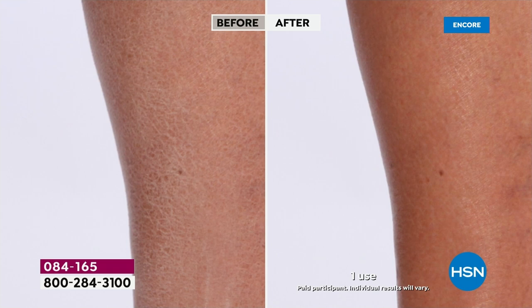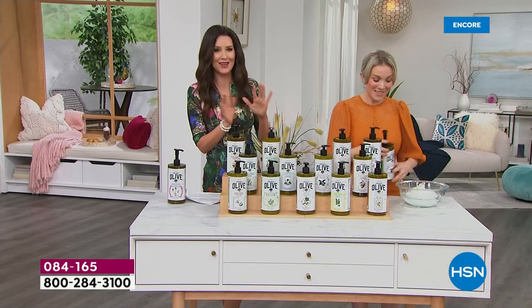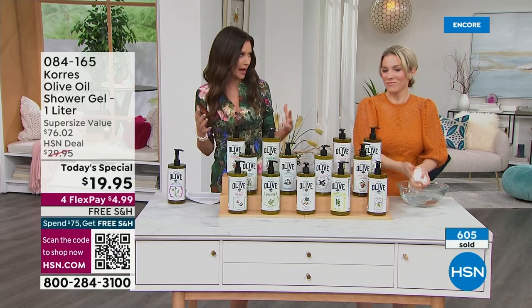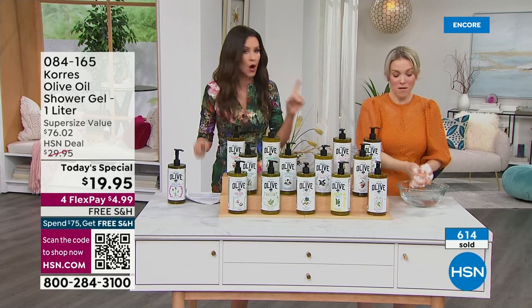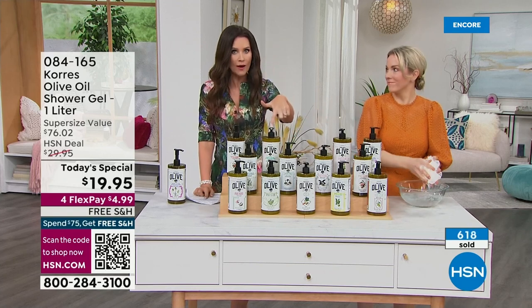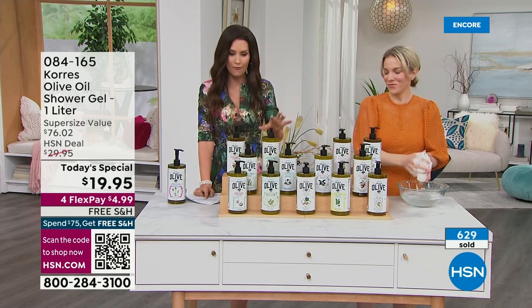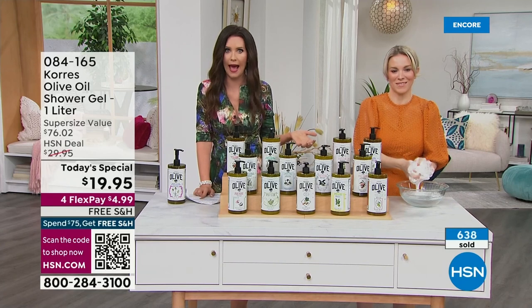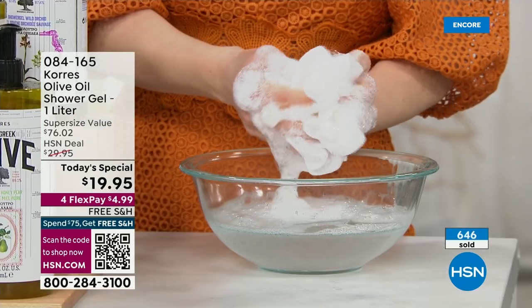If you have aging skin, all you need to do is take a bath or shower and it can make your skin look younger. We transformed crocodile-like dry skin — not with eight steps, not with exfoliation, not with multiple products — just one thing, one product. Even if you're getting it today just to save money, $19.95 for six months of a bath and shower gel is incredible value.